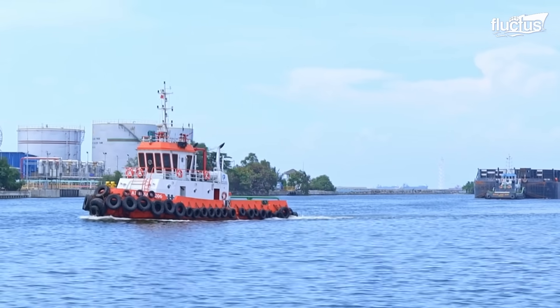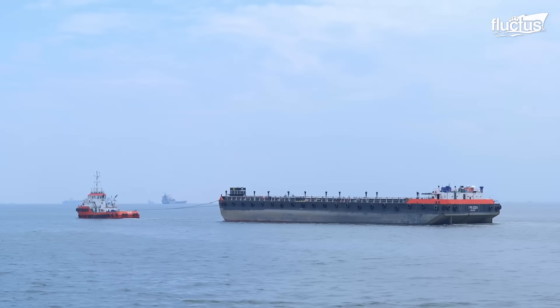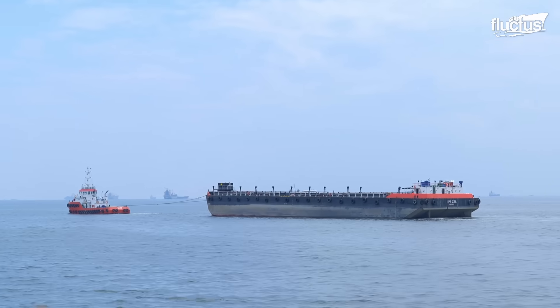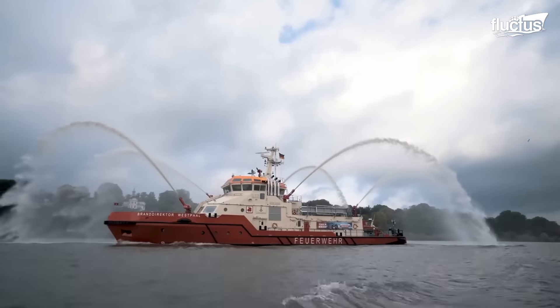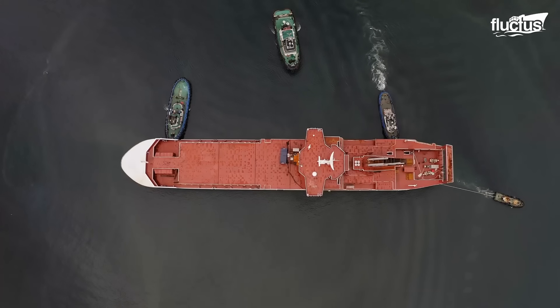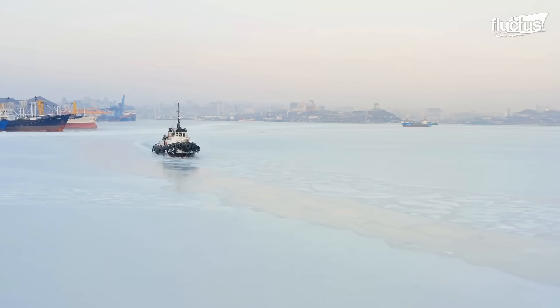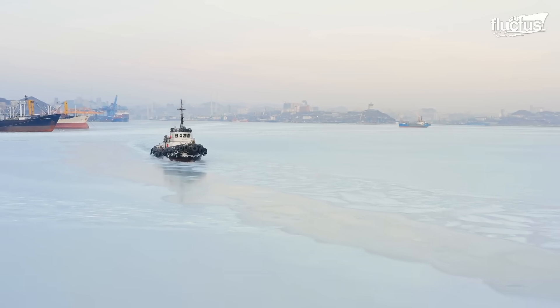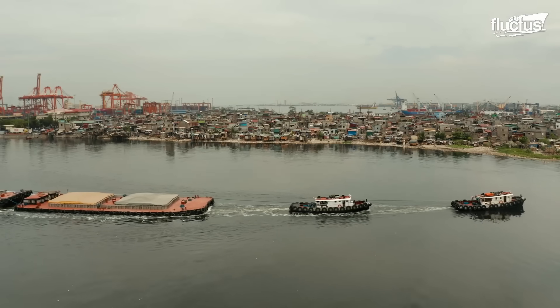Today, tugboats remain essential for the maritime industry. They assist in docking and undocking large vessels, escorting them through narrow channels, and providing firefighting and pollution control services. Without tugboats, many port operations and maritime logistics would be significantly hampered.